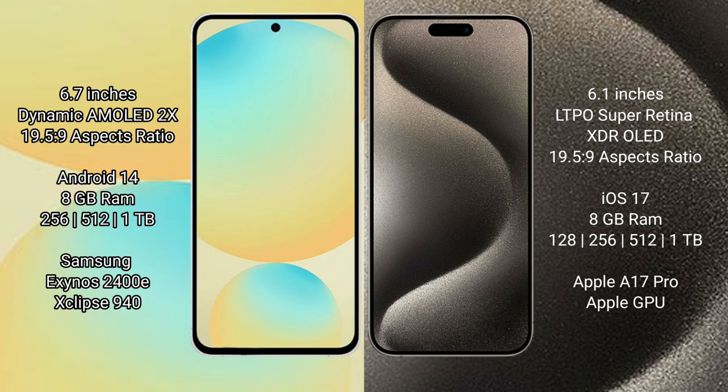Samsung Galaxy S24 FE comes with 8GB RAM and 128GB, 256GB, or 512GB internal storage, powered by the Samsung Exynos 2400E processor and GP940 GPU.